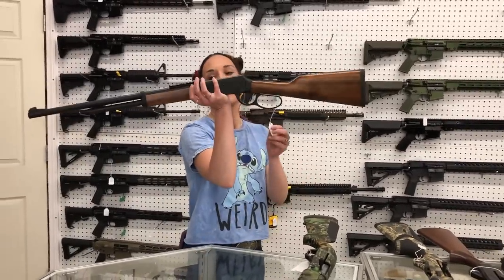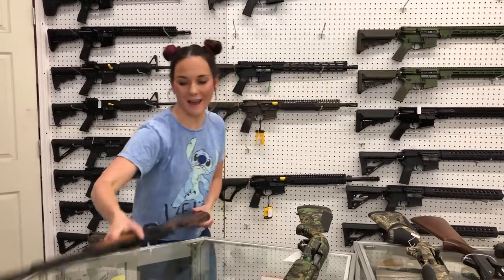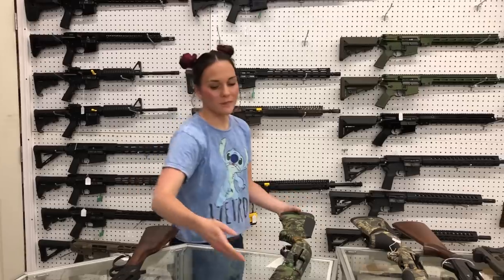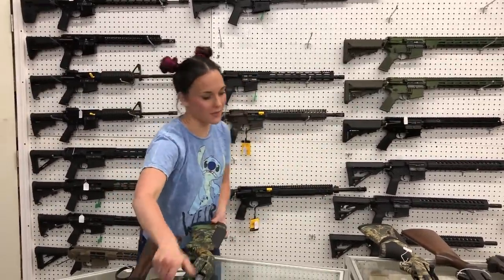For my new stuff that came in: Rock Island little 410 lever action, the LA 410 — she's going to be $580. She's beautiful. Savage Renegade 12 gauge turkey model — $1,210 on that one.